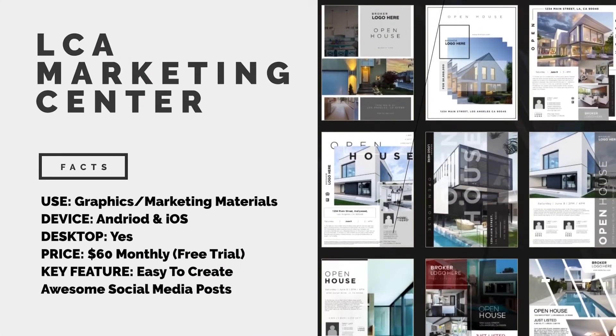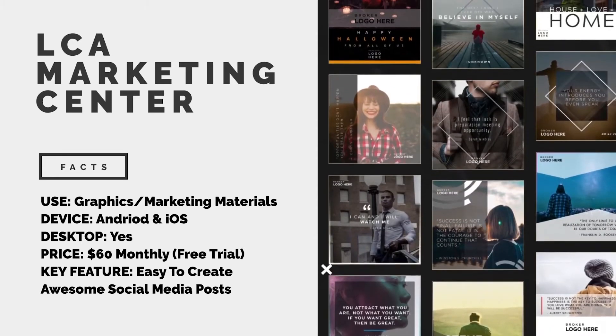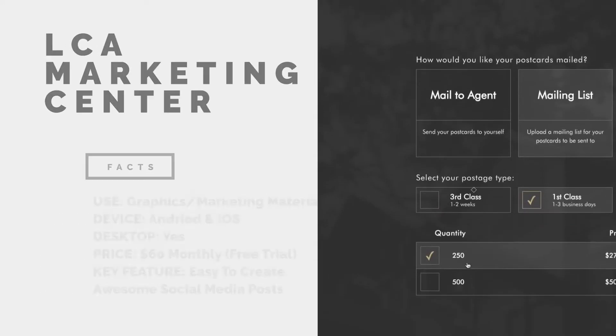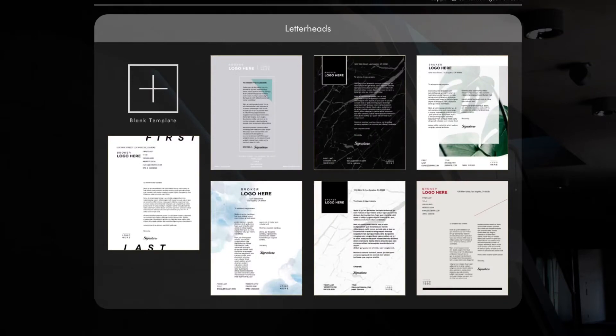Everything can be organized in a single place. The iOS and Android compatible app is available for free. While there is no shortage of apps out there allowing you to create marketing materials, LCA Marketing Center is one of only a handful tailored exclusively to property professionals. With an impressive array of templates, you can produce stunning social media posts in no time at all. These can be branded with your name, logo, and contact details. LCA Marketing Center also boasts print and email templates, and everything can be done through the app, which is extremely intuitive to use. LCA Marketing Center is available for both Apple and Android devices.